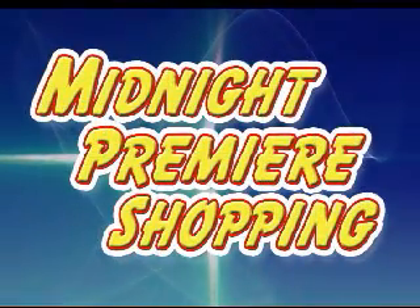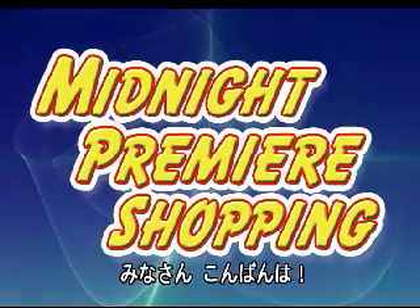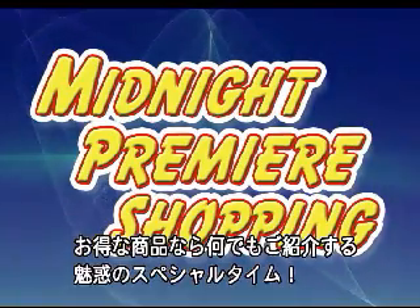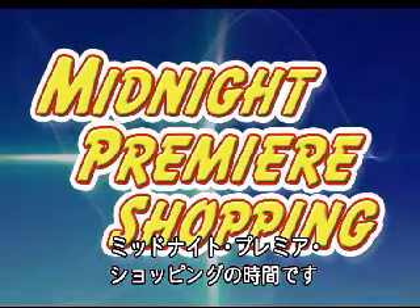Midnight Premiere Shopping! Good evening ladies and gentlemen, from luxury cars to Peanuts. It's time for us to introduce to you an amazing range of quality products. It's time for Midnight Premiere Shopping!